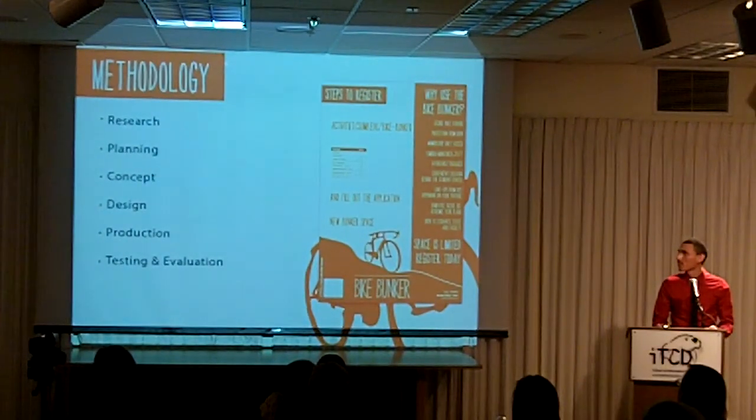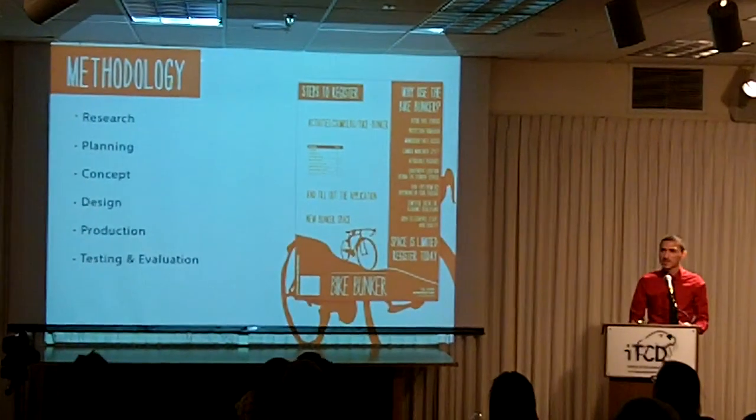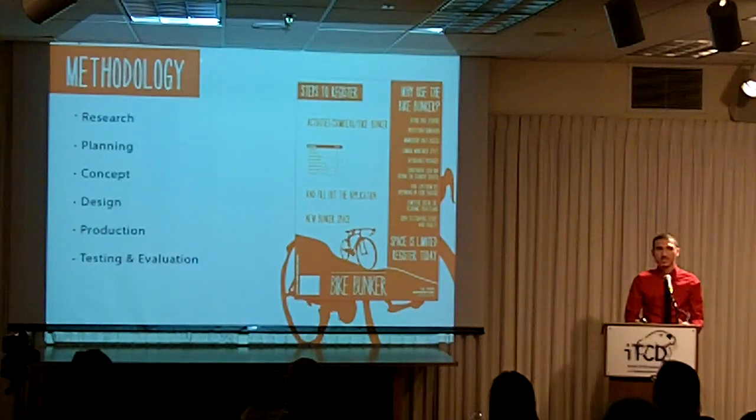My methodology started with researching projects that are kind of similar, and then planning and conceptualizing ideas. Once you have a concept, then you can start designing, and then move into production, testing, and evaluation.